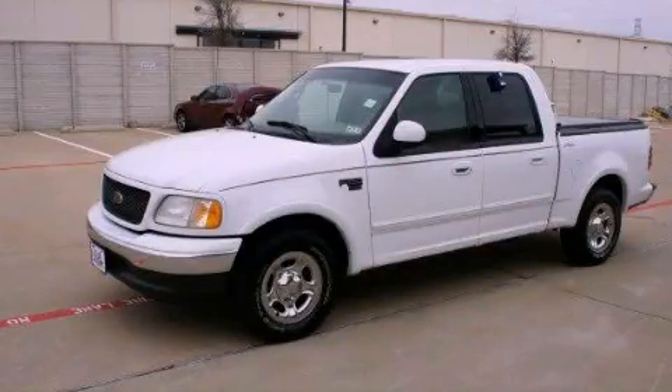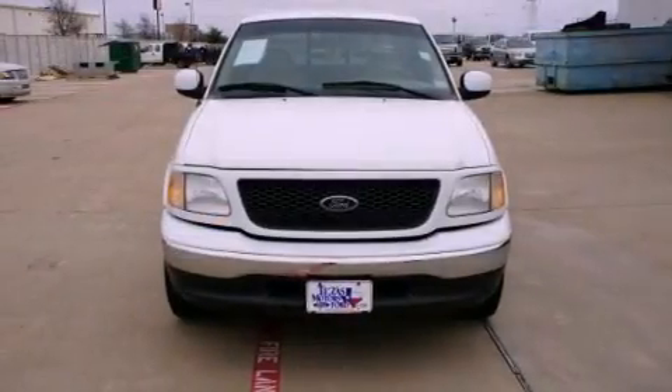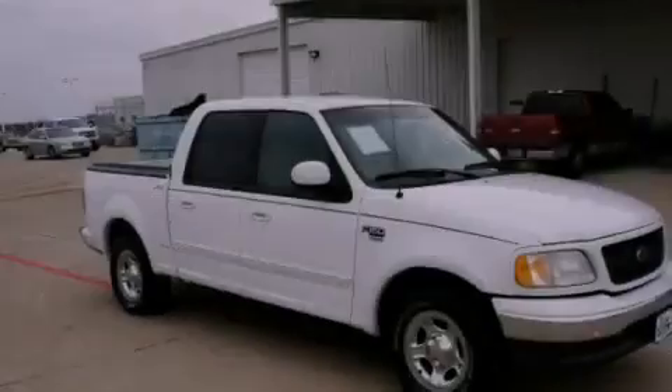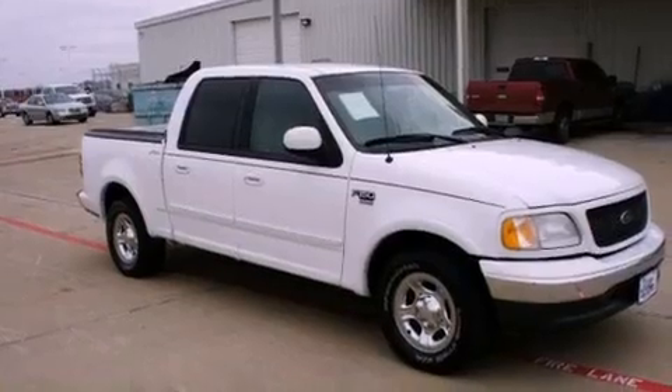This is a 2001 Ford F-150. It has what you need for work as well as what you want for play. It has a 5.4-liter eight-cylinder engine and a four-speed automatic transmission.